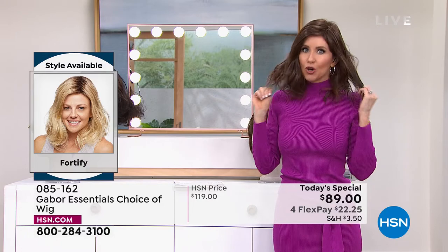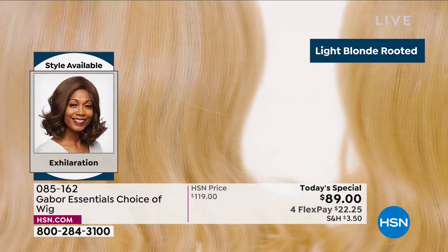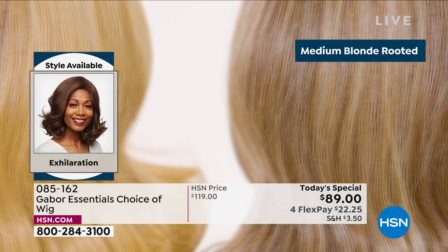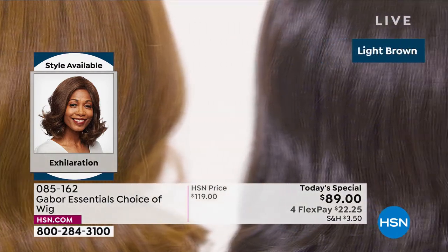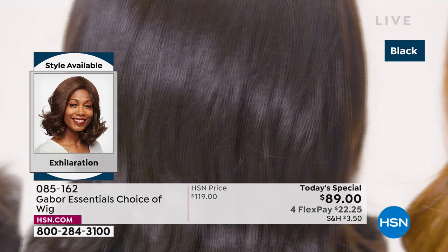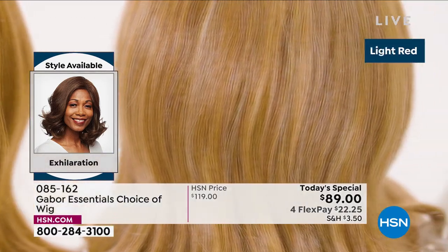These are all brand new styles. Everyone is loving the Fortify because this is the look everybody goes for — that beachy wave. If you've ever tried to get it, Martino has a couple of tools that help get this look. But Martino, even when I use your tools, I can't keep this style if I sleep on it. I don't wake up and have 30 seconds to a great hairstyle. But you do with Gabor. We're now showing you the colors of the new Exhilaration — our final of the five Today's Specials.